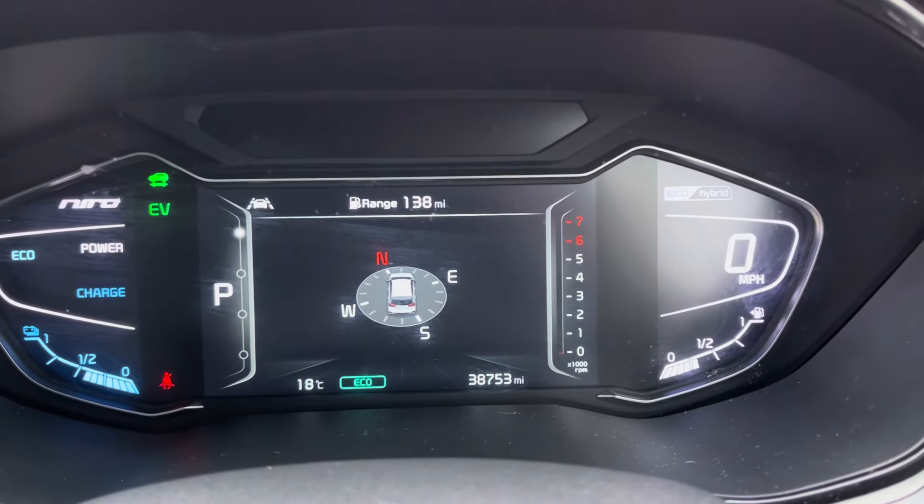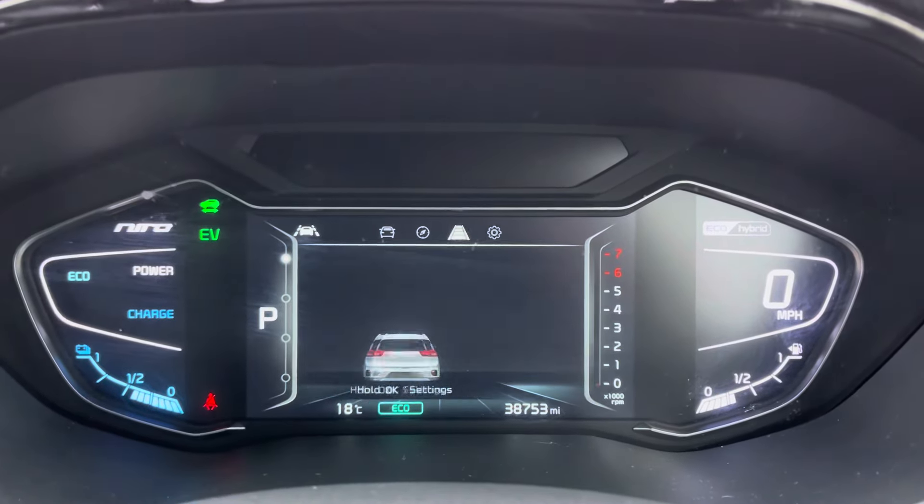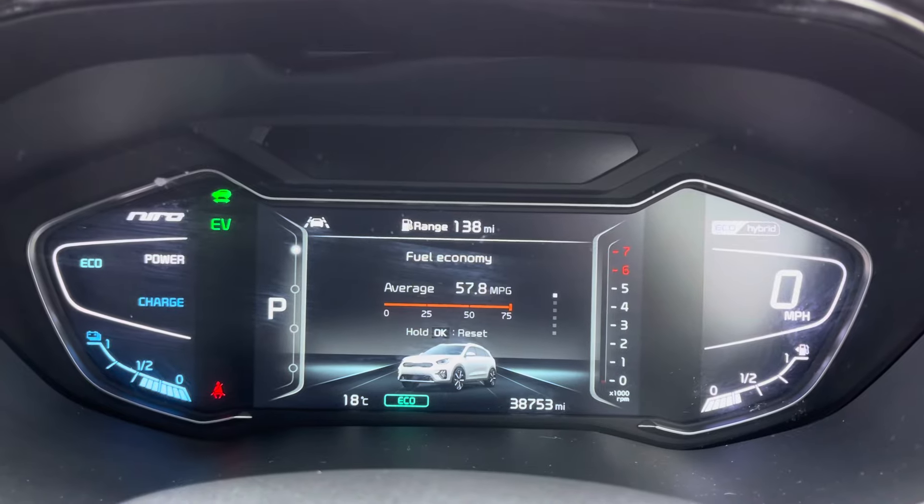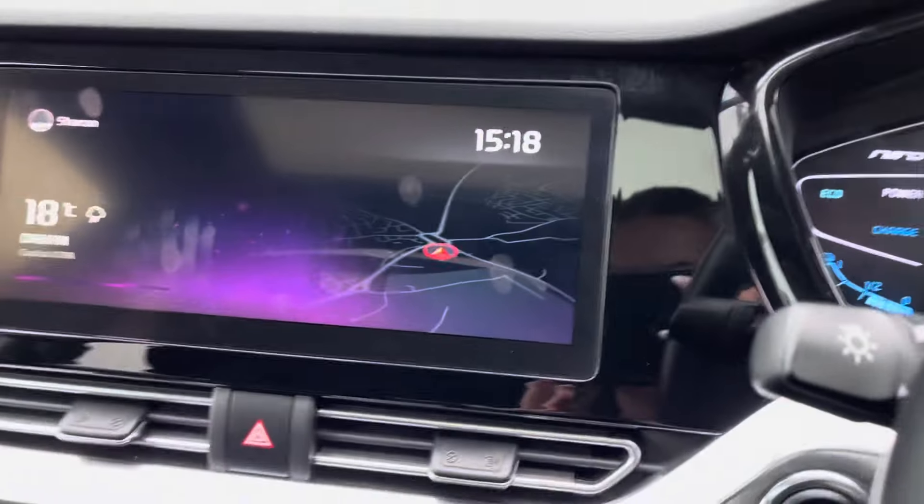It also provides the battery levels and all the petrol hybrid functions you could ever need and want. Right in front of you we've got energy flow as well as the fuel economy.